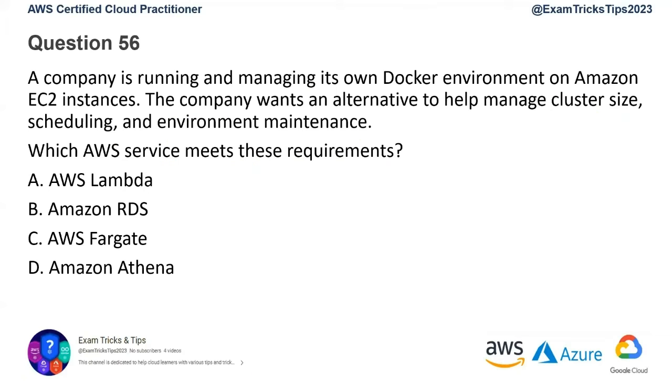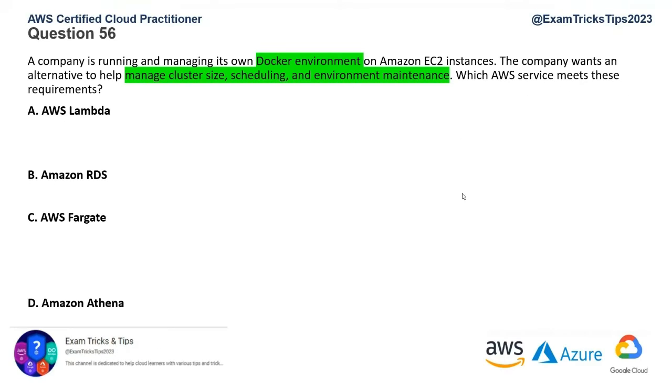Question number 56: A company is running and managing its own Docker environment on Amazon EC2 instances. The company wants an alternative to help manage cluster size, scheduling, and environment maintenance. Which AWS service meets this requirement? Options are: Lambda, AWS RDS, Fargate, and Amazon Athena. Please read the question and mark your keywords.